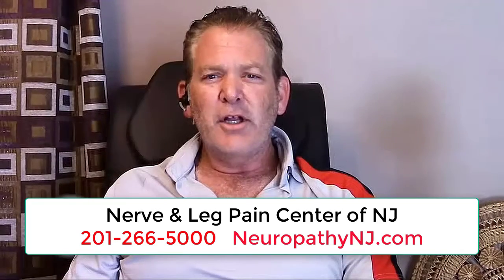Neurogenics has really changed it around — the balance is coming back, my mobility and pain in my legs and my back has improved tremendously. I still have my moments, but overall I've been very happy with the program, very successful, and my quality of life has improved, so I'm happy with that.